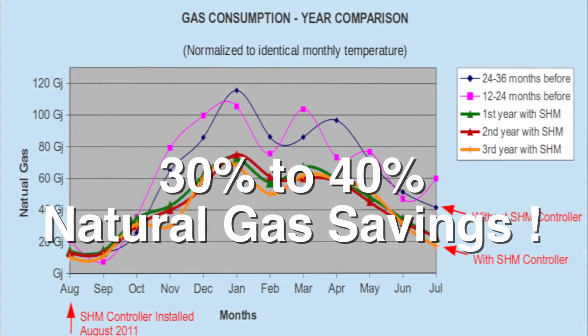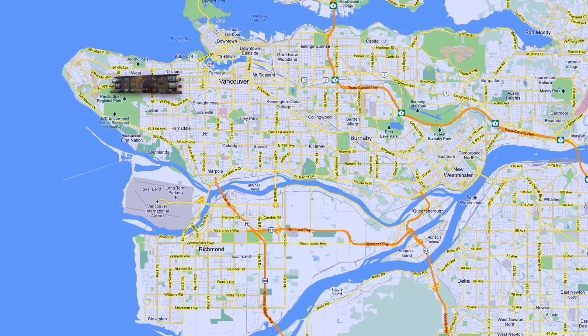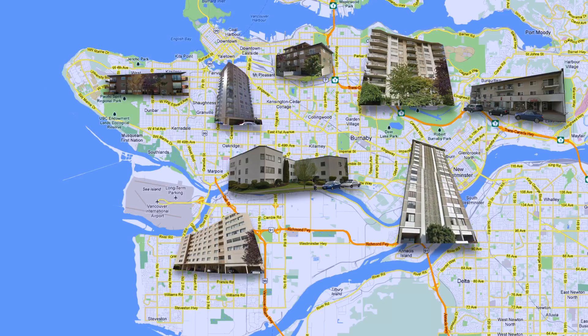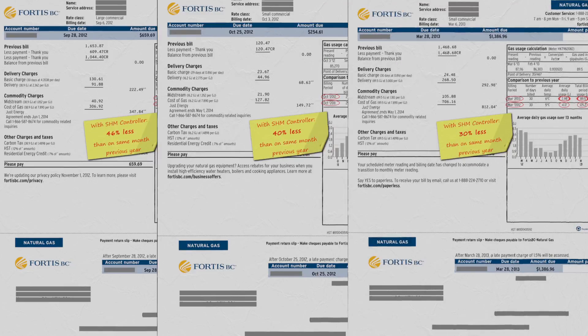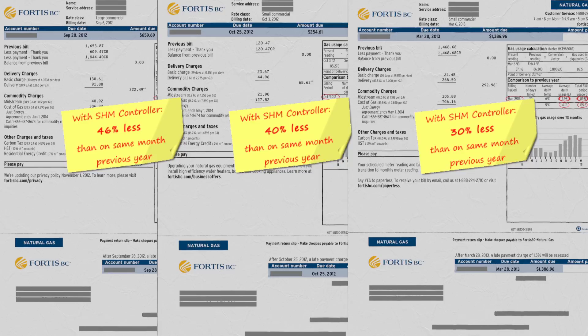Yes, 30 to 40 percent is indeed the actual average saving. Starting in 2011, we installed several units in wood frame, concrete, low- and high-rise apartment buildings. The average saving presented here is taken directly from the actual gas bills of those properties, using a comparison over a five-year period.